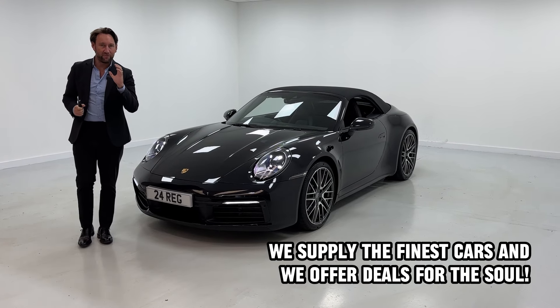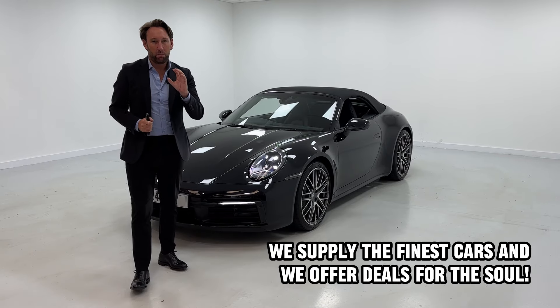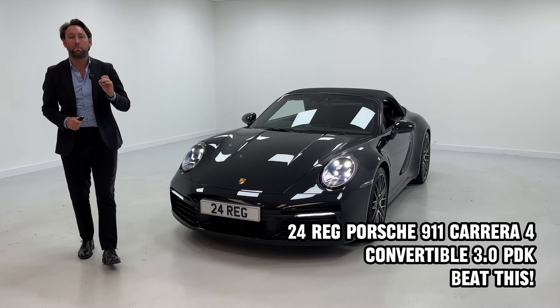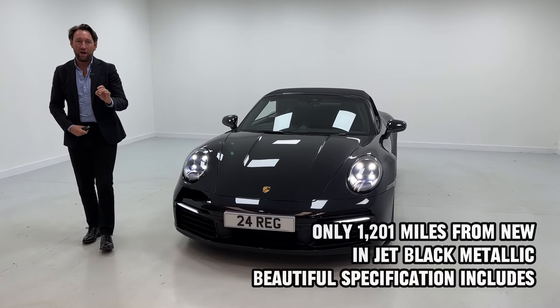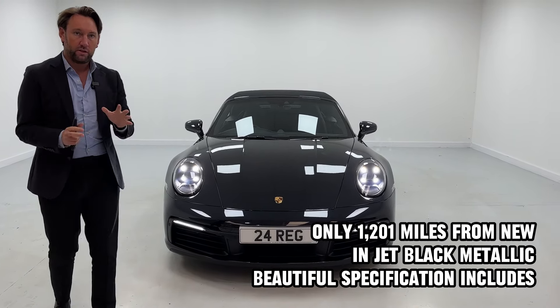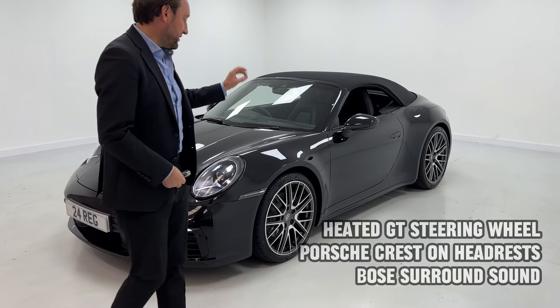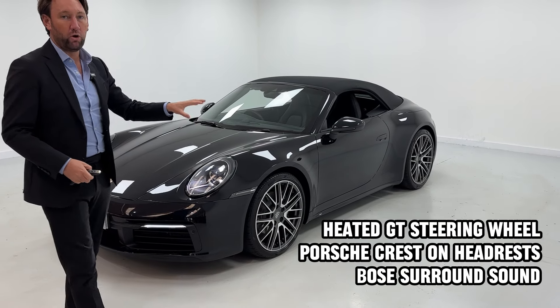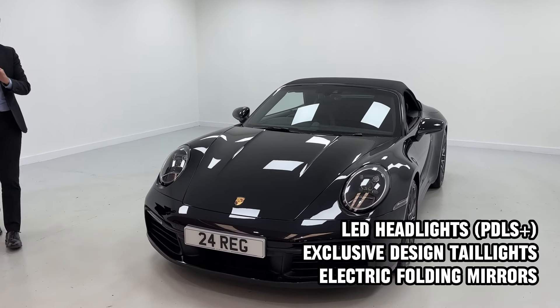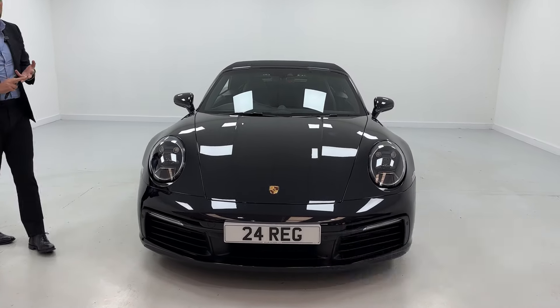Here at Acklem we sell the finest cars but you get the best deals — do your research on this car. 2024 Porsche 911 Carrera 4, four-wheel drive, new model in jet black. Beautiful specification: PDLS lights, sports chrono, sports exhaust, 14-way adaptive seats, 20/21 inch split turbo wheels, black leather with crayon stitching. It's done a thousand miles and comes with Porsche warranty until 2027.